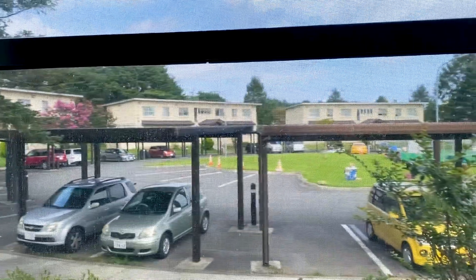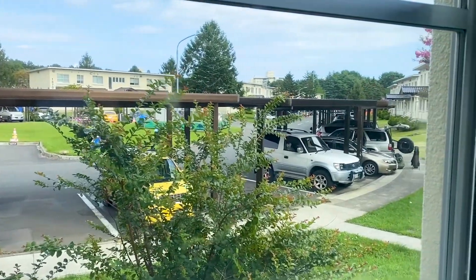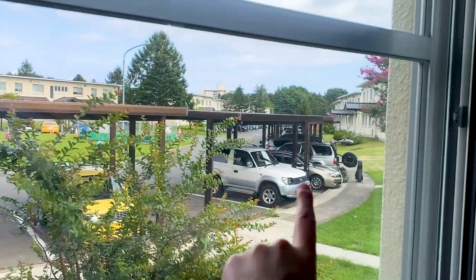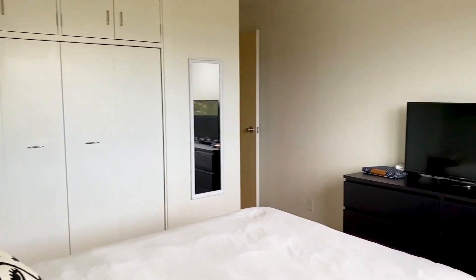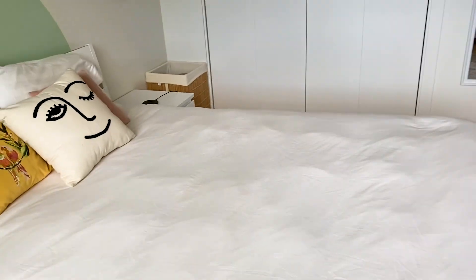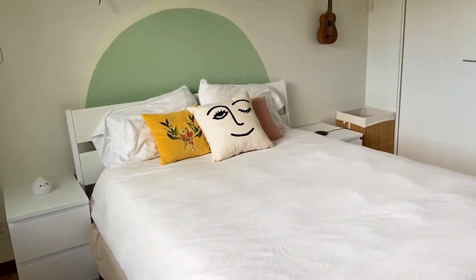This is what all of the units look like if you're in an H-style — a two-bedroom H-style. We have two parking spots; ours are right there. And if you're wondering, this is a queen-size bed. You can fit a king-size bed in here but it's going to be a little tight.